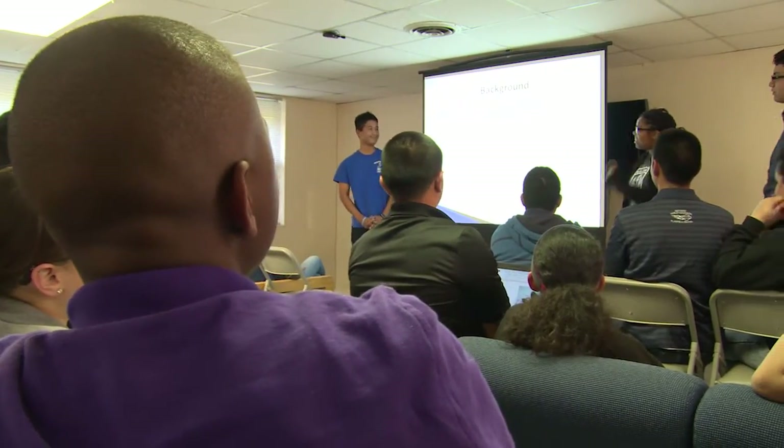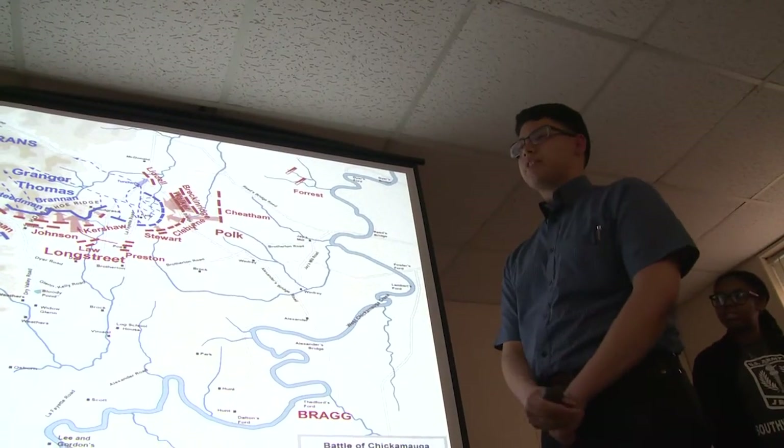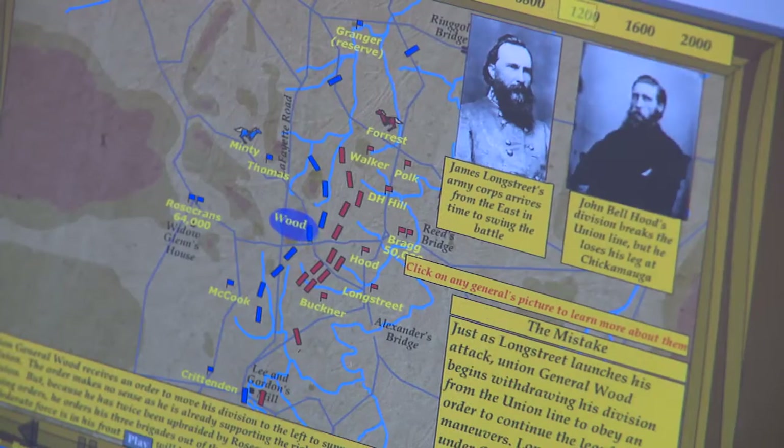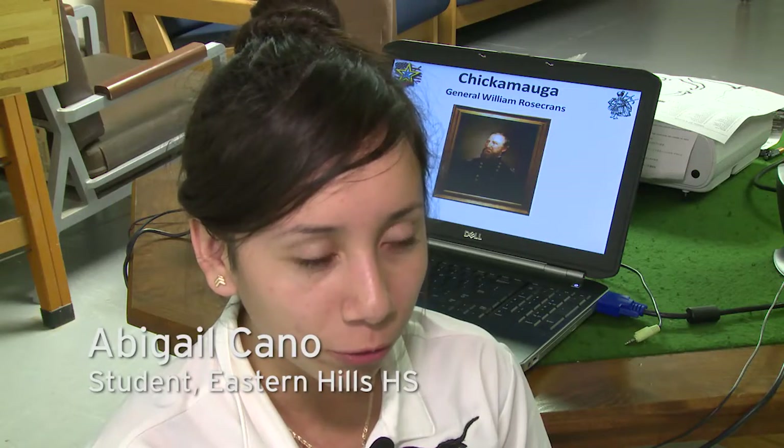The mission in JROTC is to motivate young people to become better citizens, and that was captured in one of the presentations today where we talked about Major General George Thomas and the fact that he chose his loyalty to the Union over loyalty to the state. Learning these facts in the classroom gives us the knowledge before going to the field, knowing what we're going to learn about.